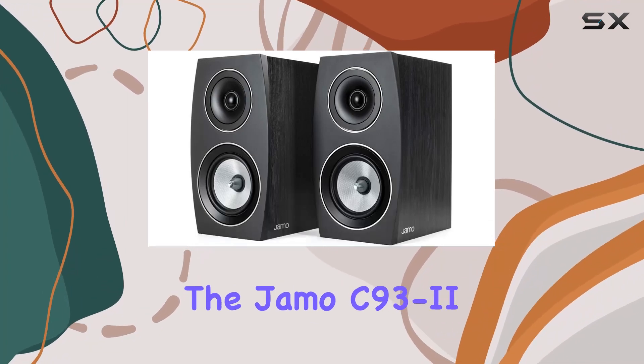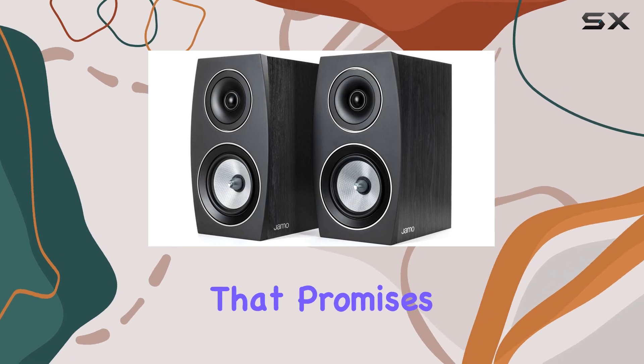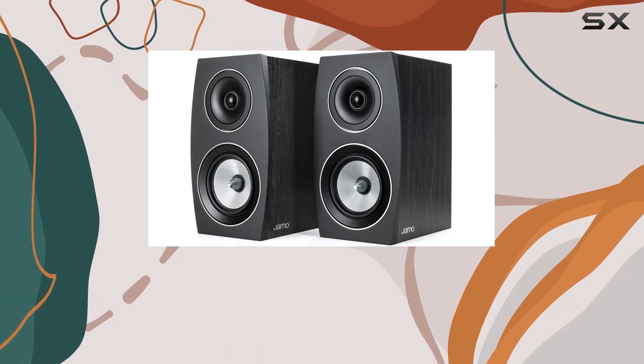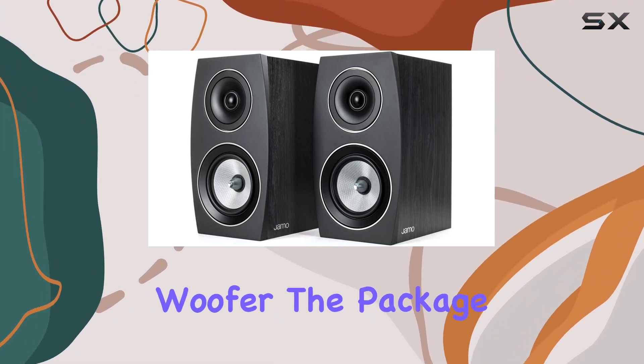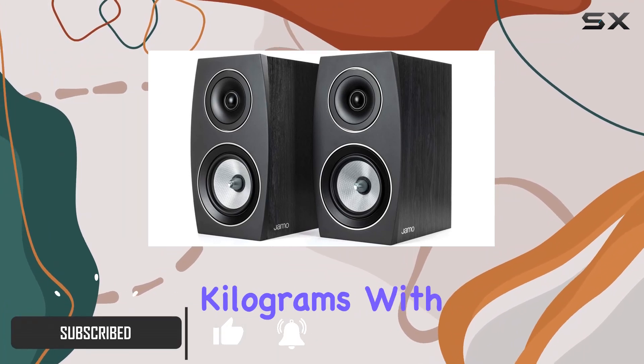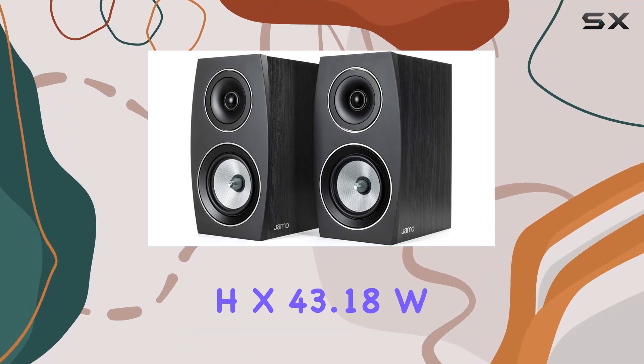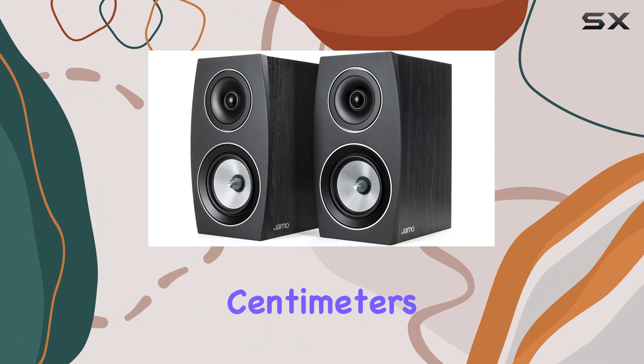Today, we're diving into the JMO C93-2 Black, a renewed speaker set that promises concert-level sound reproduction through its high-quality woofer. The package includes two speakers, weighing in at 13.971 kg, with dimensions of 25.4L x 66.04H x 43.18W cm.